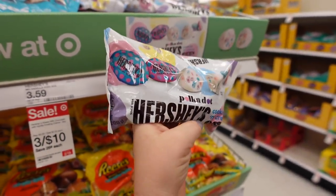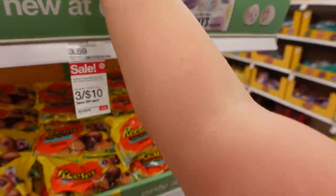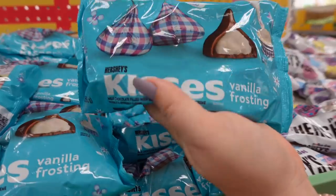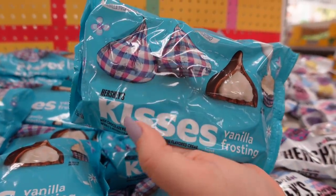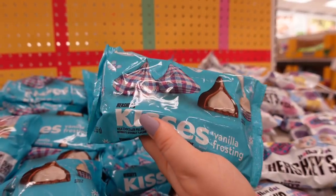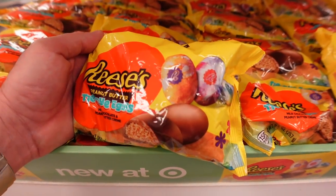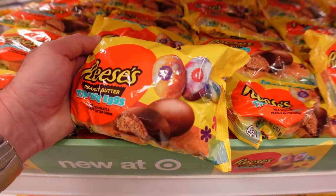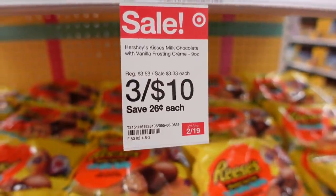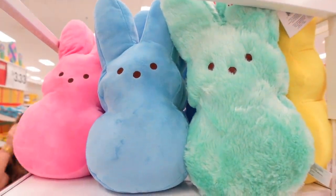These look new — Hershey's polka dot cookies and cream eggs in different colors! They also have vanilla frosting Hershey's Kisses with a cute gingham wrapper. And tie-dye Reese's eggs — the tie-dye is just on the wrapper. Those are three for ten.